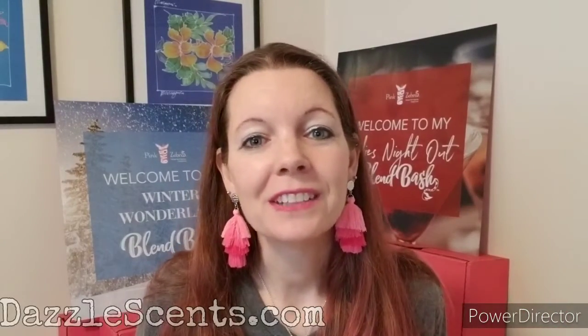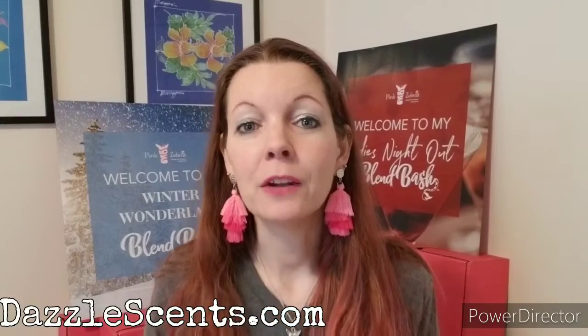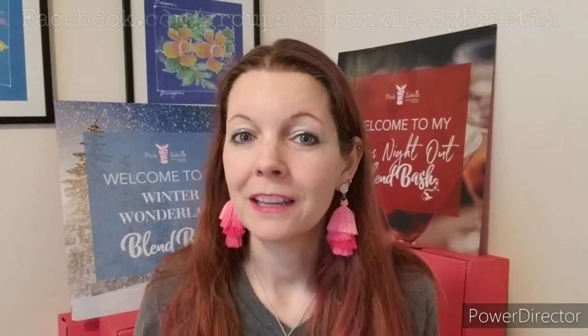Let's come up with a name for it — what would you call this mix? Put them in the comments below. You can check out these scents on DazzleScents.com, and we're going to take a look at these in my VIP group at facebook.com/groups/SprinklesByKristin, and that is where we will pick our favorite. So be sure to post in the comments, and we'll pick our favorites there. See you guys.